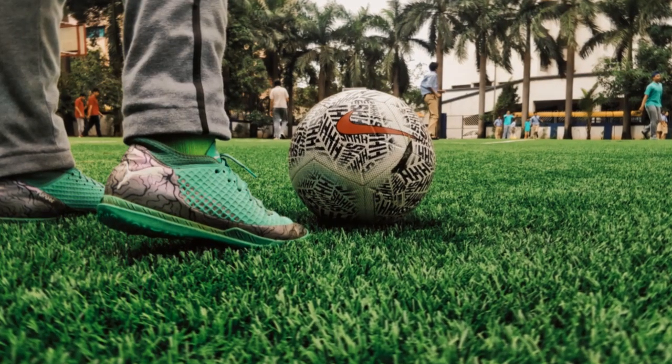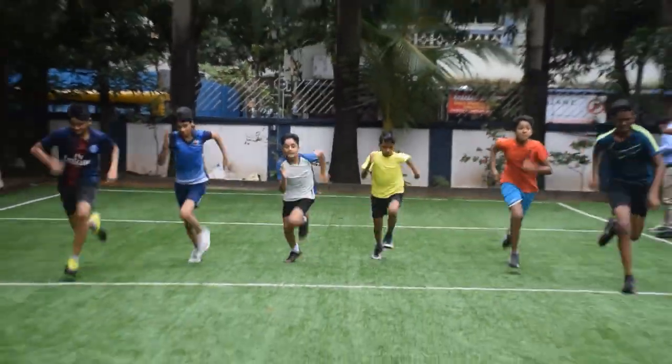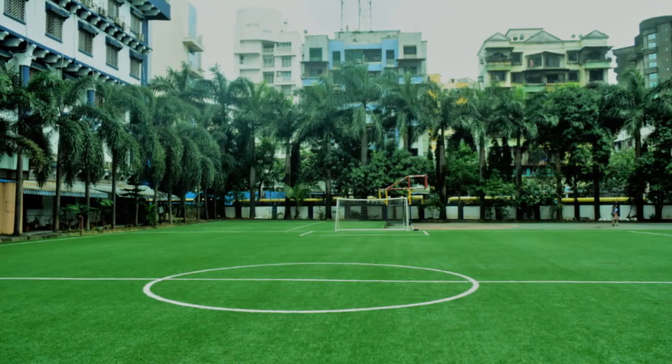The school prides itself in its football turf ground, athletic track, basketball court, and a volleyball court. The counsellor room is specially designed for student sessions.